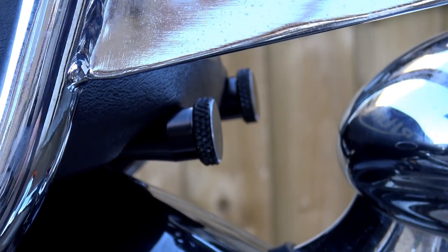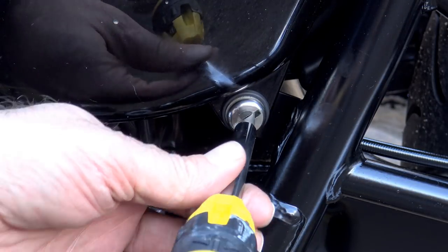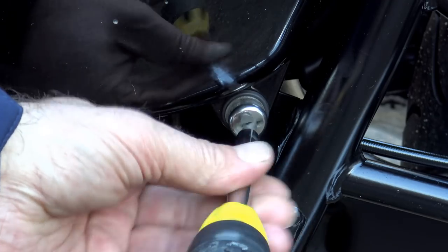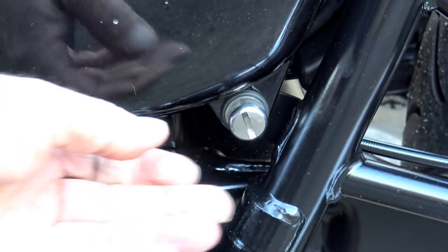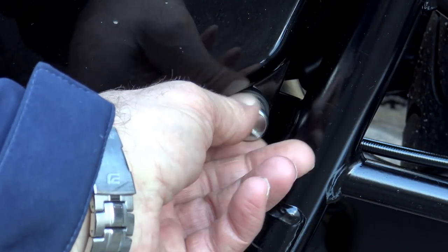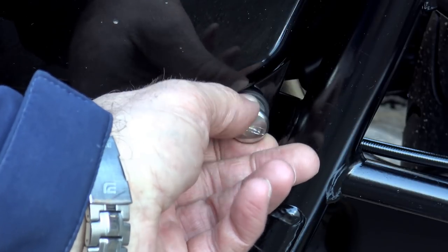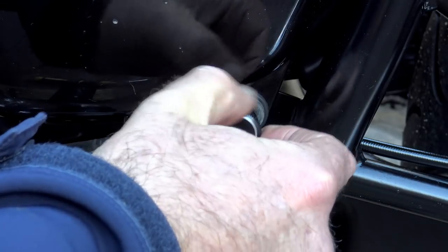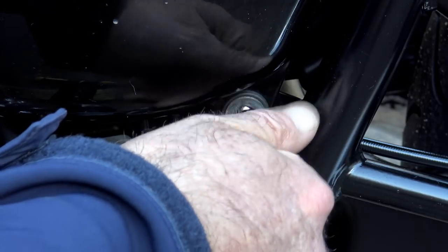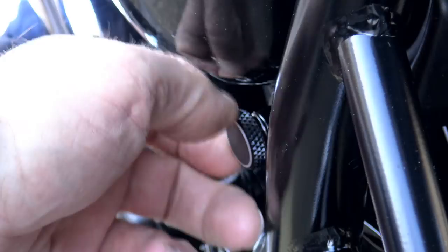Likewise, Triumph's method of fastening the side panels onto the bike is just as inconvenient. It was initially a nice vintage touch, but in reality these coin-operated turn screws that hold the side panels on make access far more difficult than it should be. Motone's replacement, styled on similar lines to the extended seat fasteners, takes away the requirement for tools and makes the job a lot easier and quicker. In both cases, they're not just functional — they're also designed to look good.